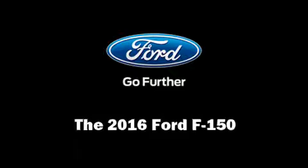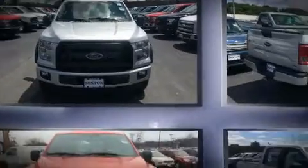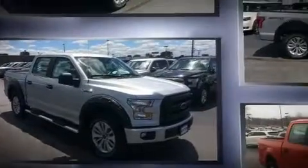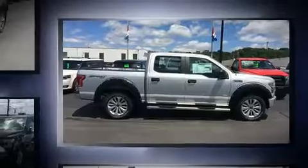You can expect a lot from the 2016 Ford F-150. Ford infused the interior with top shelf amenities such as a tachometer, a trip computer, a rear step bumper, an outside temperature display, fully automatic headlights, and more.